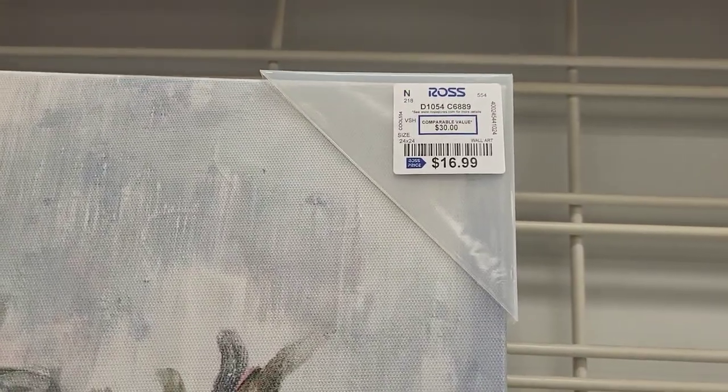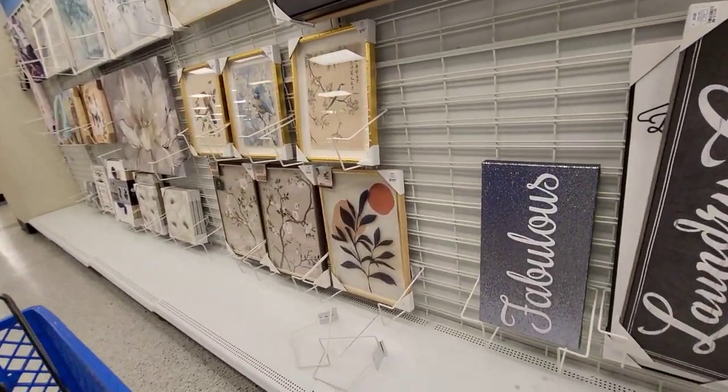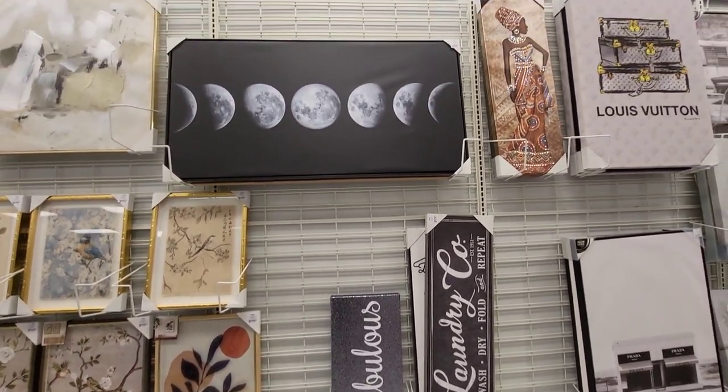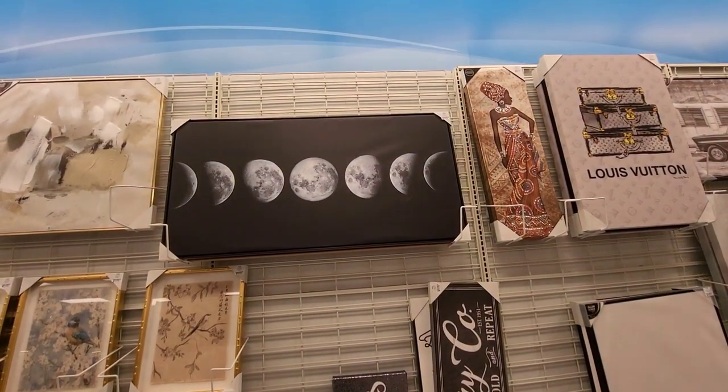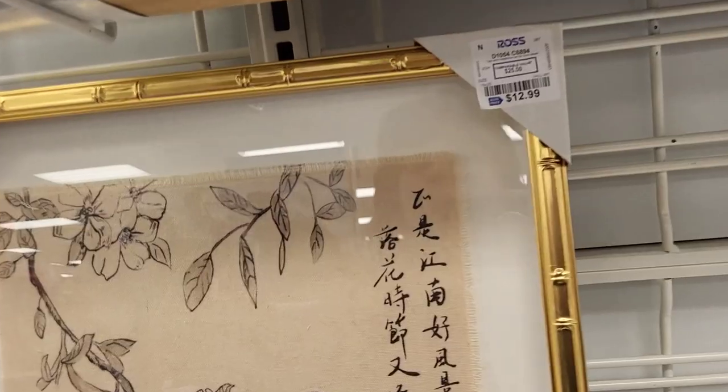Ross had a lot of nice pieces today so I was really happy I popped in here. Plus your girl is tired of looking at Christmas stuff - I said it. I love Christmas, it is my favorite holiday, my favorite time of the year. I love the feeling of cheer in the air but I am absolutely over it.